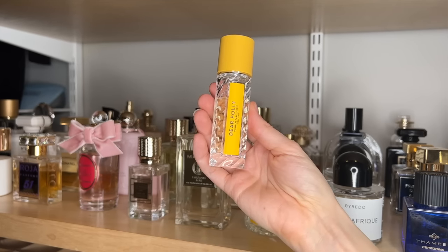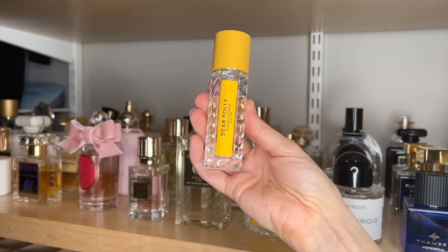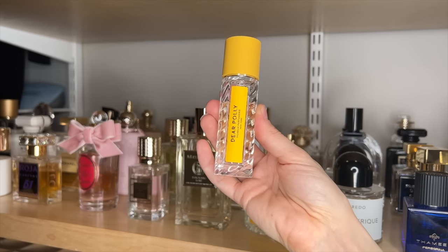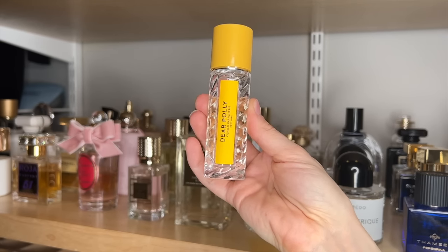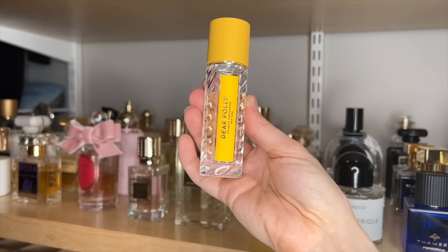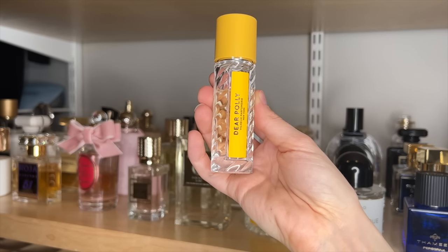Vilhelm's Dear Polly is honestly such a unique fragrance — one of the most unique ones in my collection. It's that black tea, almost kind of a smoky black tea with apple and bergamot. I think there's musk in here as well. It's really, really unique and actually has great performance as well. I find that this one lasts a long time, and I love the black tea note in this. Definitely one of my favorite tea fragrances.